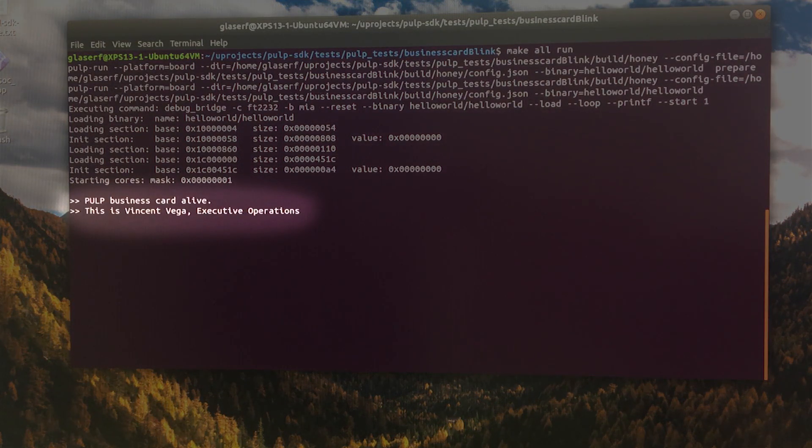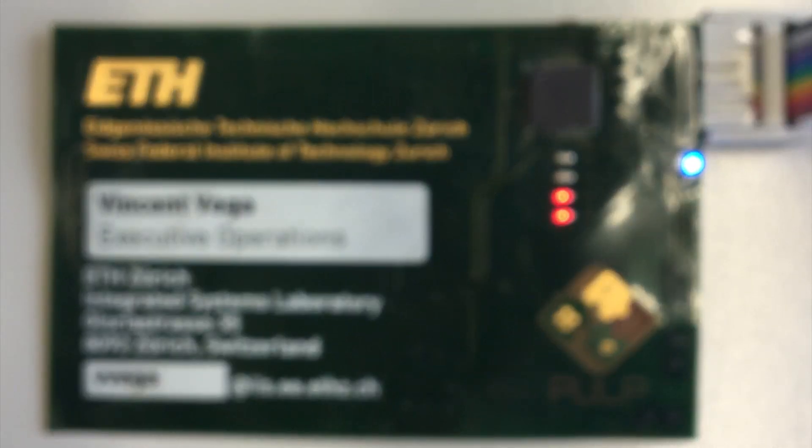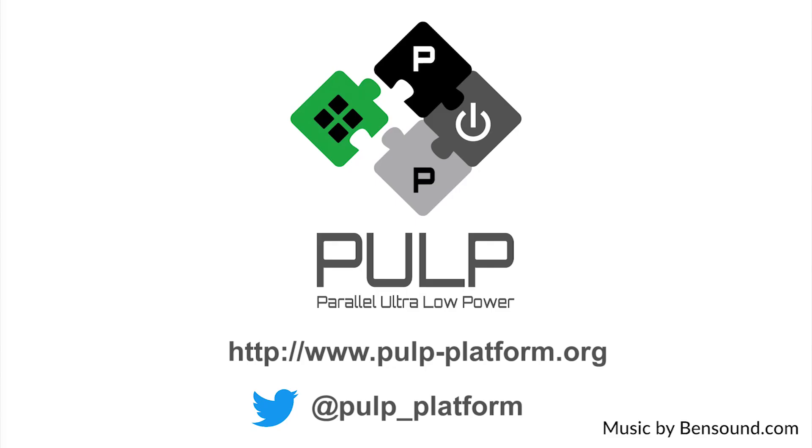The international developer team of more than 20 doctoral students and senior researchers is continuously releasing extensions and upgrades for the platform and welcomes further partners and collaborators.